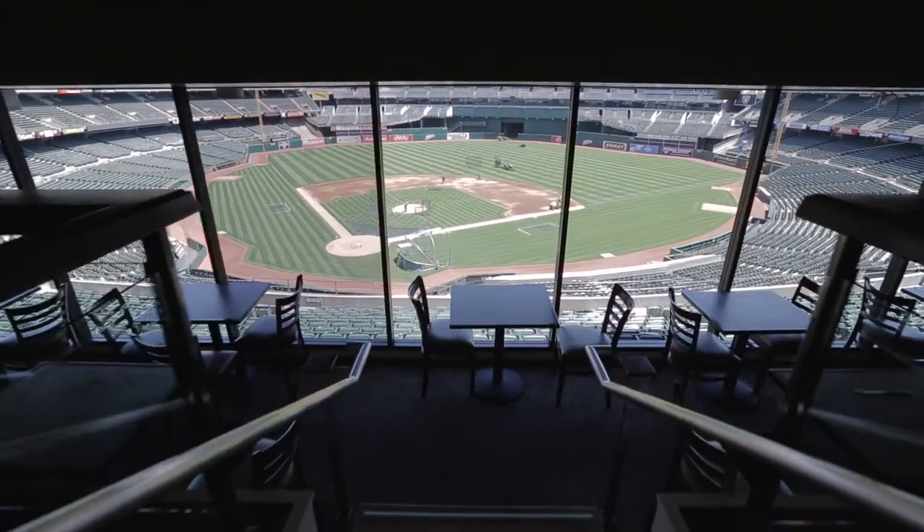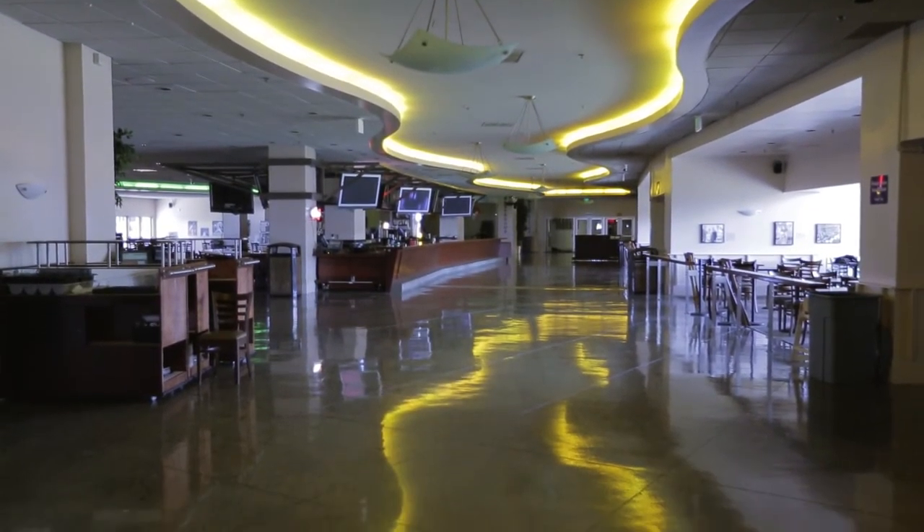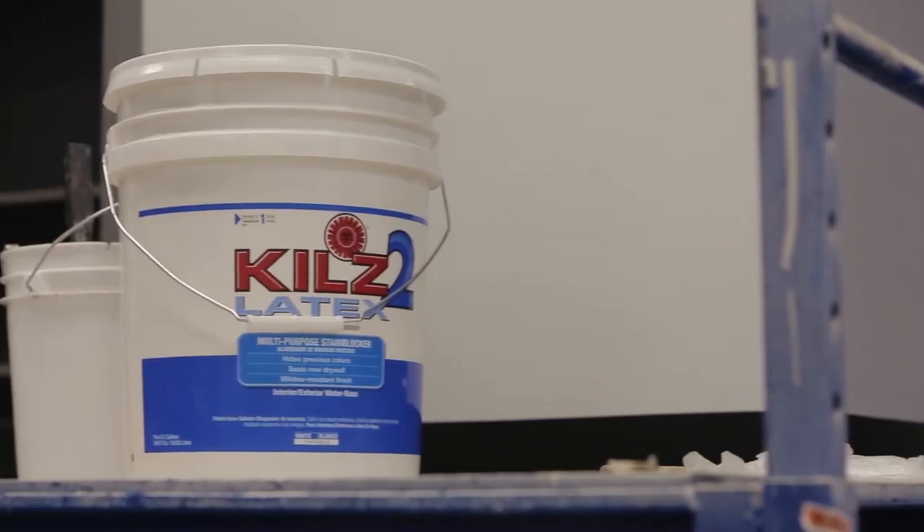We're in the Oakland Coliseum and this is the West Side Club. We had a dark gray color to cover over. We needed something new to adhere really well and we used the Bear Premium paint. This product worked very good for us and we're really happy with the outcome of it.